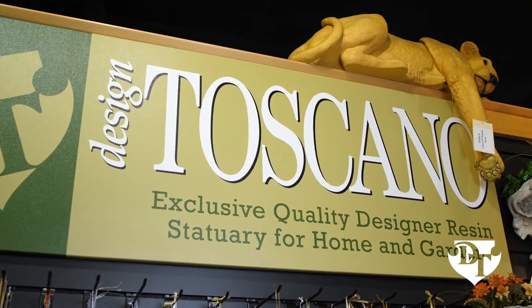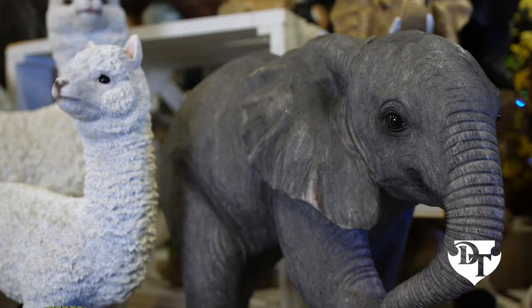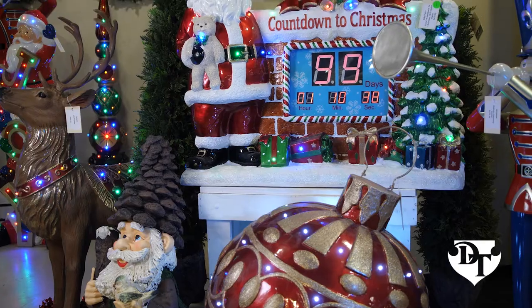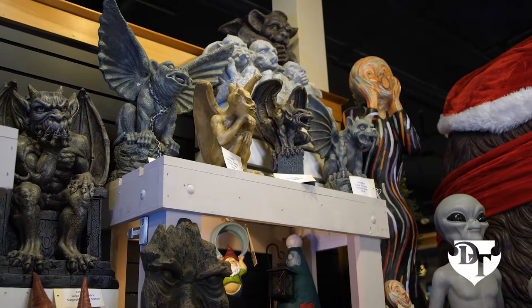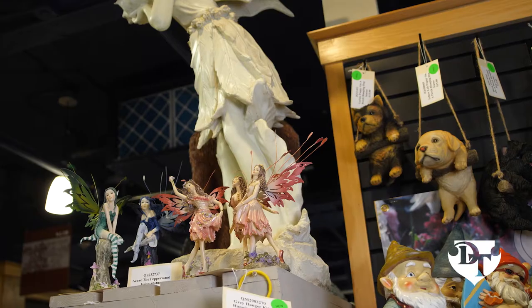Welcome to Design Toscano, the world's beloved brand of statuary, fountains and decor for home and garden. With our dazzling array of styles, Design Toscano brings beauty, character, color, and fun to your environment and your lifestyle.